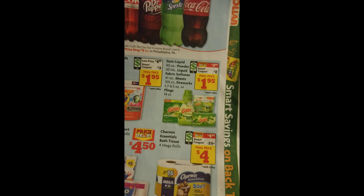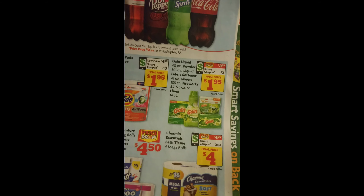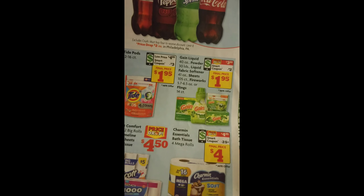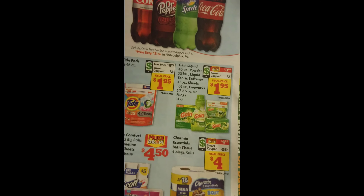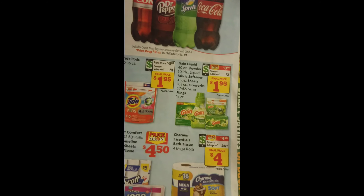I'm coming back to give you a video with Angel, and we are doing Family Dollar. Family Dollar has Gain Liquid 40 ounce for a dollar and 95. Remember there's a coupon with that one, so you have to go to Family Dollar's website, click on the coupons, and get your coupon for that item. That will make the item a dollar and 95 — they're usually $3.95, but it will be a dollar and 95 with that coupon.